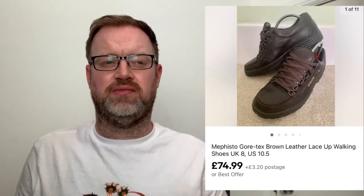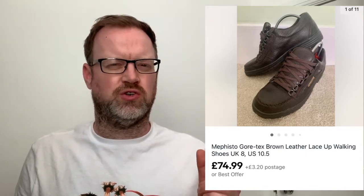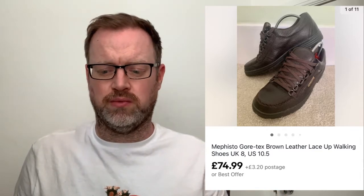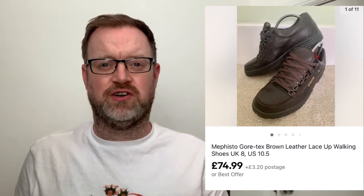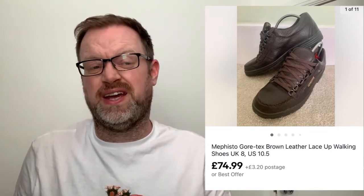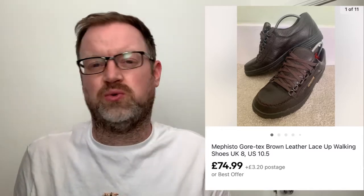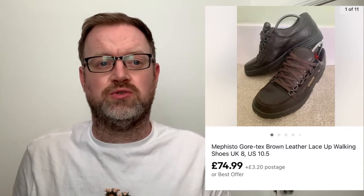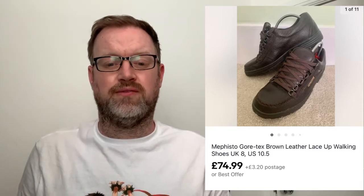Number five: some Mephisto brown walking shoes - never heard of them before. They were in my local charity shop, the tag said £5 but I got to the counter and they charged me £3. I listed them at £75 to see what happened - some had sold for a bit more but £75 seemed quite good. They sold within two to three weeks. Three pounds into seventy-five - really pleased with that, great sale.